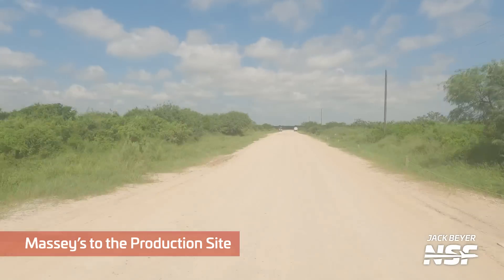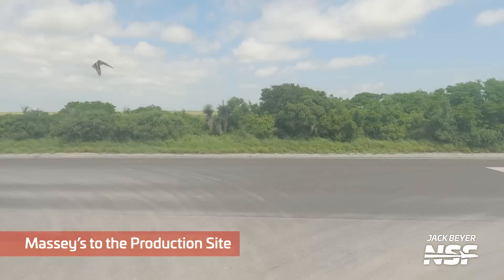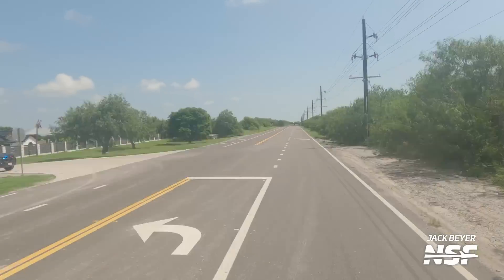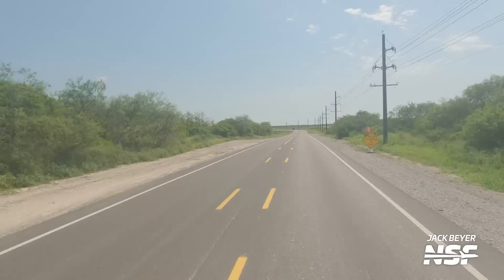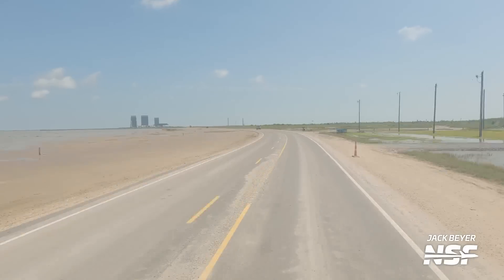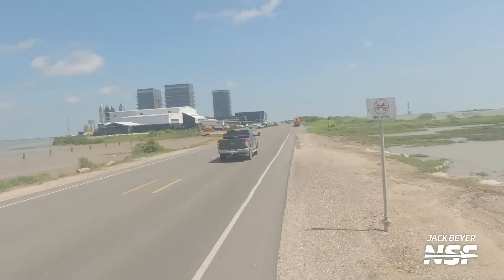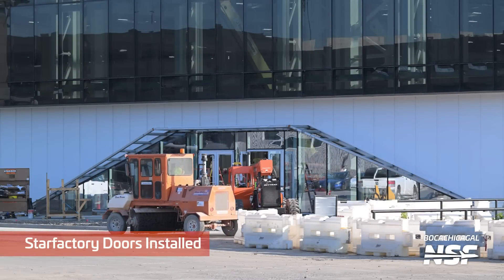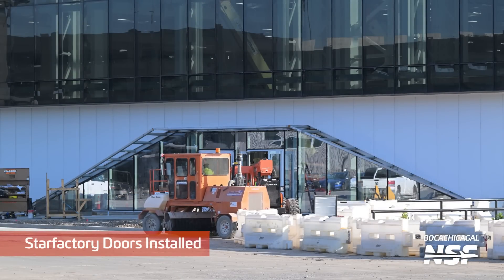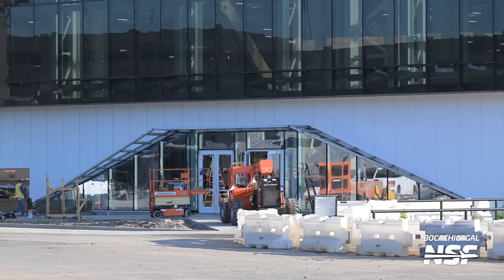Just a lot of detail shots around the base of the can crusher. Oh, it's Jack — we're driving, this is sped up. Jack always drives safely. That was from Massey's, then turning around and driving up Highway 4. Look at the power lines — they went underground right there. Now they're underground, there's the production site.